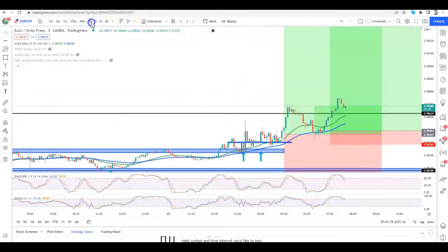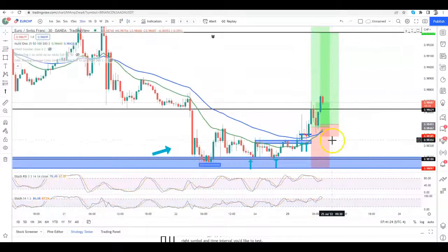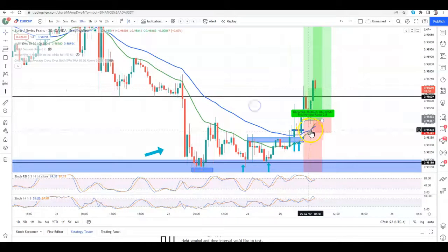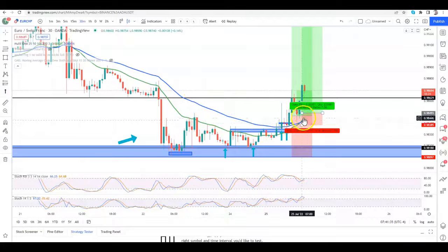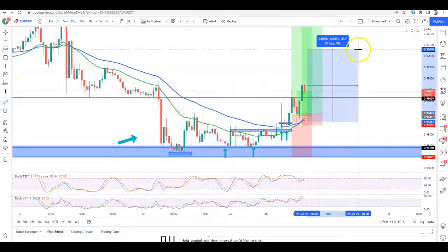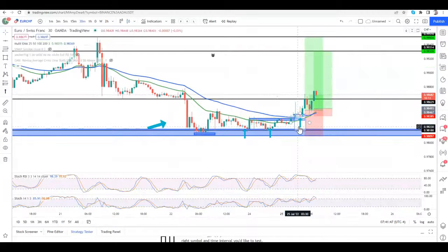When we look at this on the 30-minute time frame, we can see we are now just getting the 25 to cross the 50 to the upside. We've already been in this trade for quite some time, so now we're getting stronger confirmation on the higher time frame that price could really be looking to push higher. We had the lower highs printing, which was the bullish confirmation we wanted.